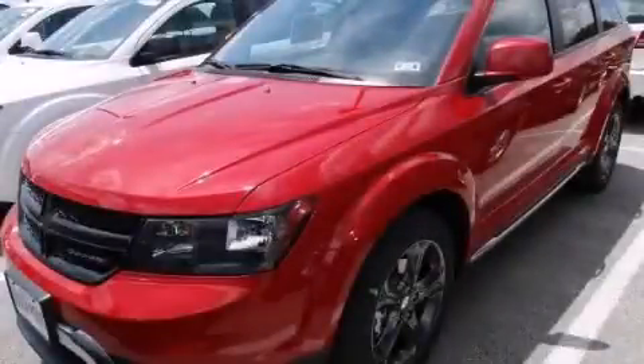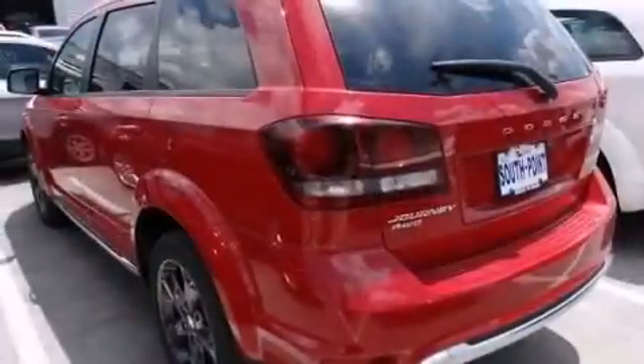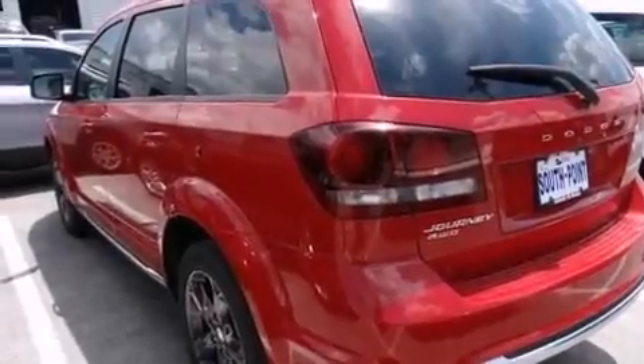This is a brand new 2014 Dodge Journey — safety, space and comfort. It has a 3.6-liter six-cylinder engine, an automatic transmission and all-wheel drive.